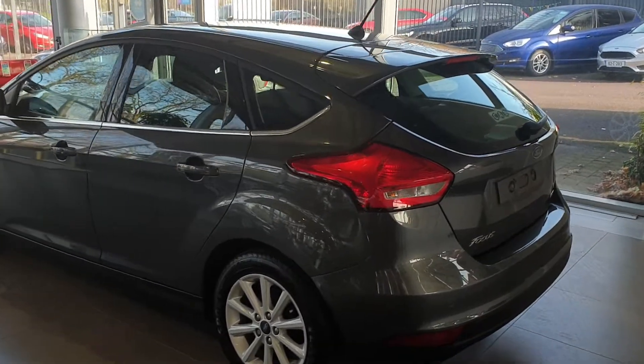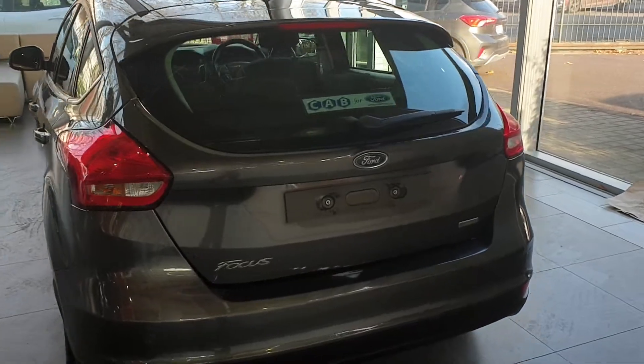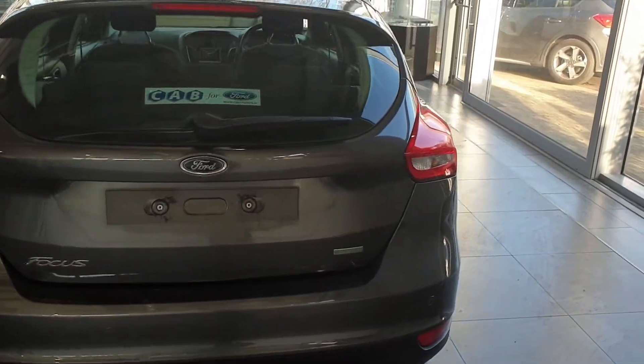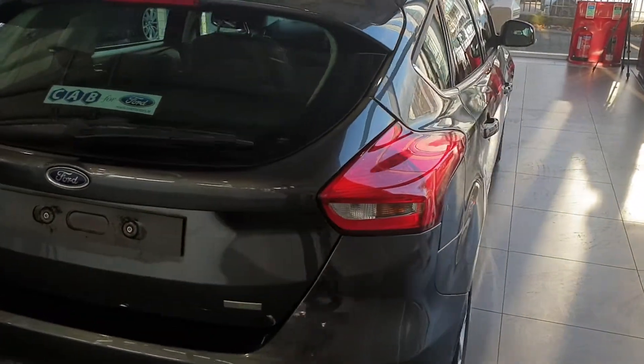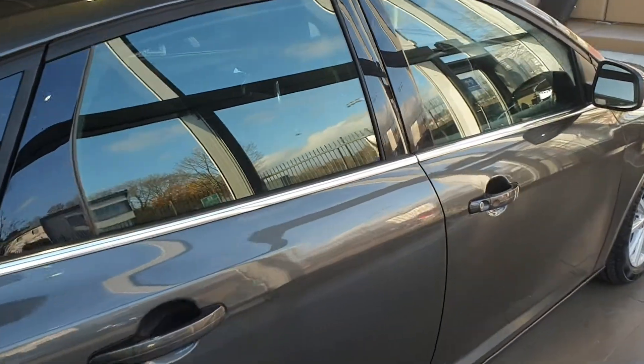It's a 5 door hatchback, finished in magnetic grey, chrome along the outside of the door line, lovely titanium alloy wheels, rear parking sensors. It's a very fuel efficient car, very good on tax and insurance and petrol.